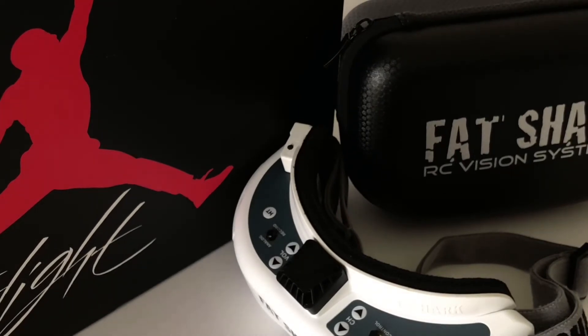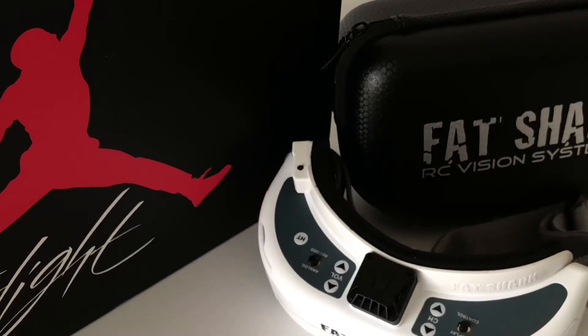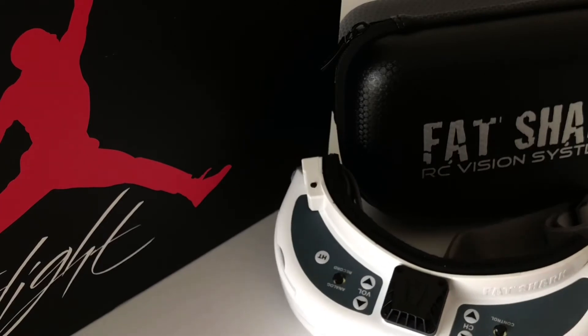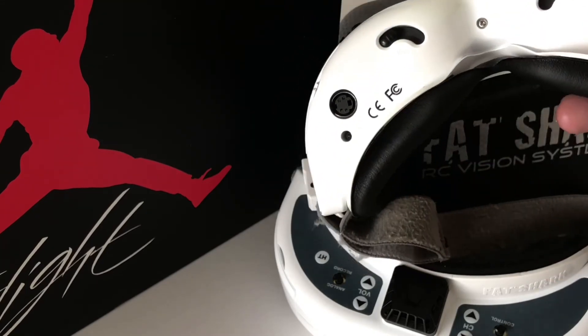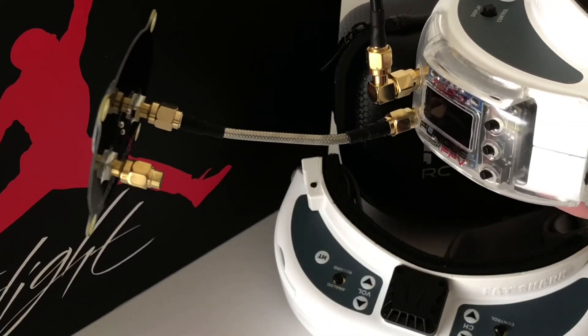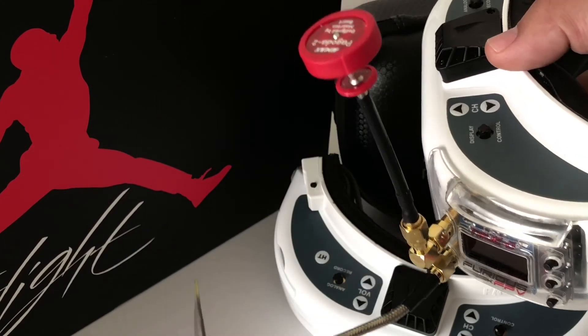But for those that do have the proper face shape and eyesight, the field of view in the HD2 is unparalleled. I went from the Amway Commander to these, and my god. I have another pair that is not completely mint like this one — that's the pair I'm actually using. They're in pretty good shape but not 100% never used. I'm running the Real ACC triple feed patch with the Furious FPV Trudy 3.6 and I'm about to upgrade to 3.7.